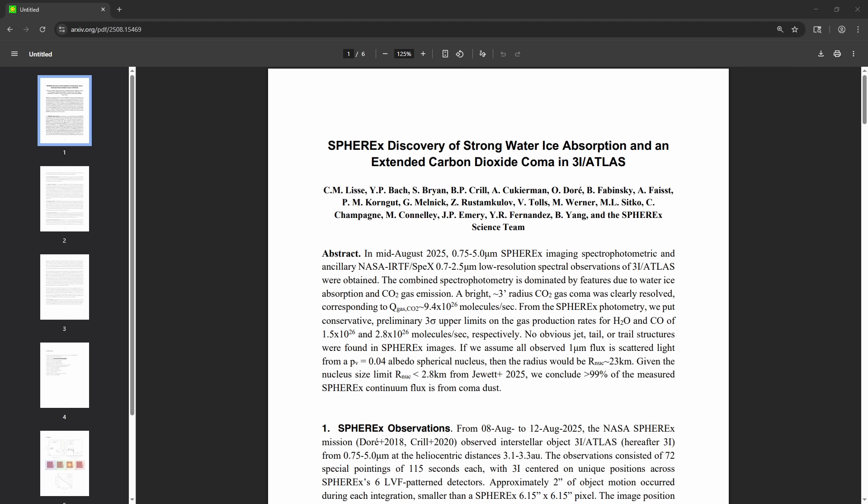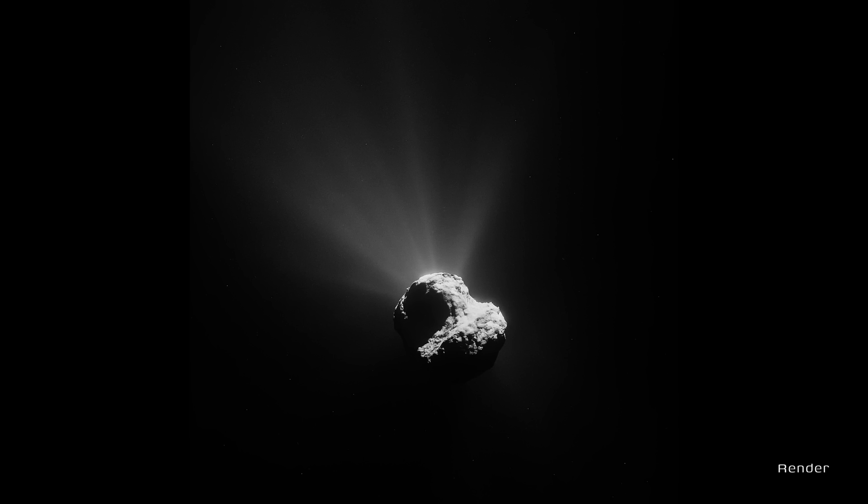Then it got even more interesting. In mid-August, SPHEREx and NASA's Infrared Telescope Facility found strong signs of water ice in the dust, plus a huge CO₂ coma three arc-minutes across, pumping out about 10²⁷ molecules per second. The CO₂ looked diffuse, not sharp jets, and their water limits were lower than Swift's — suggesting the activity varies with time or orientation. So: dust first, then water, then a big wave of CO₂. A complicated little visitor.